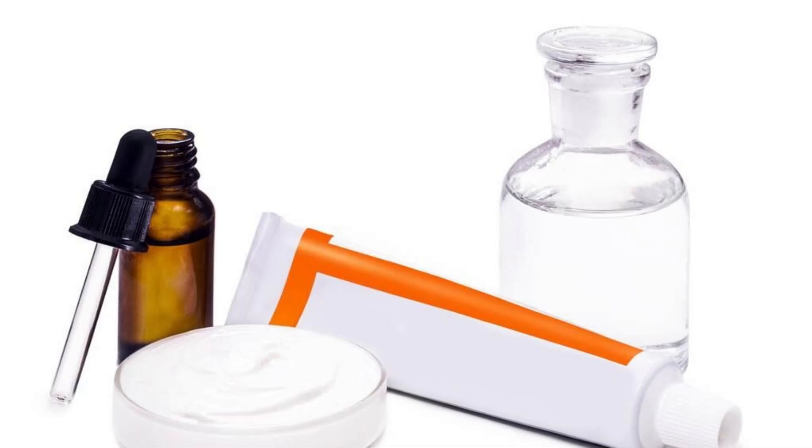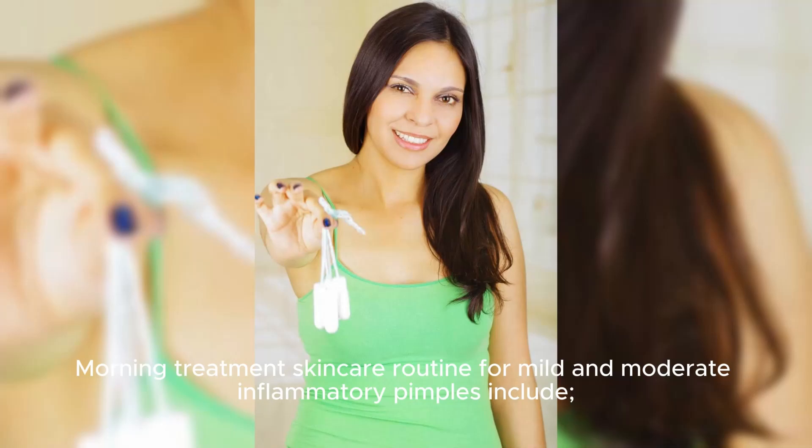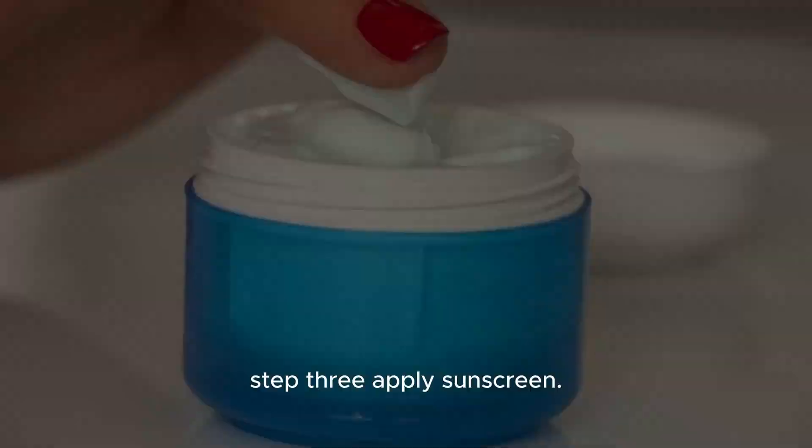Morning treatment skincare routine for mild and moderate inflammatory pimples. Step 1: Cleanse with a mild cleansing agent. Step 2: Apply a light moisturizer such as light glycerin. Step 3: Apply sunscreen.